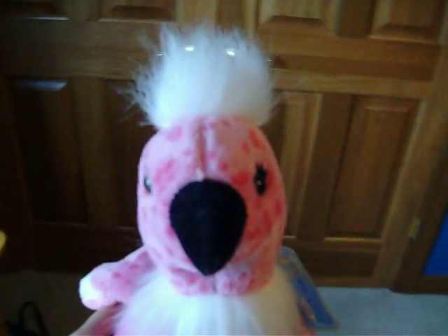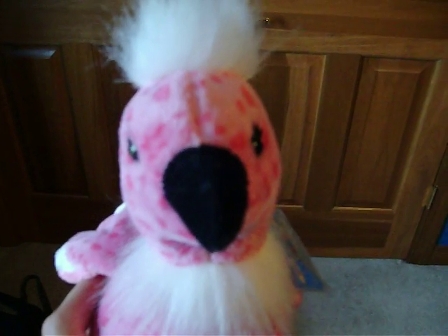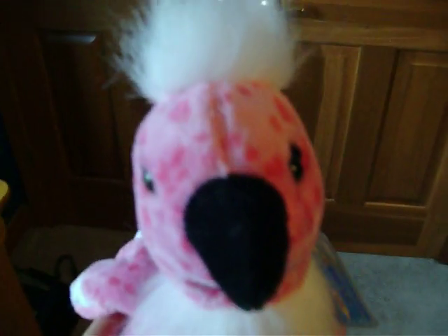Hey guys, it's Webkinz over 945, and I'm going to show you my room. This is a video request from Pickafun, so thanks for the request, and I will show you my room now.